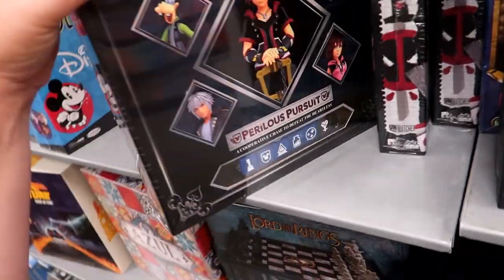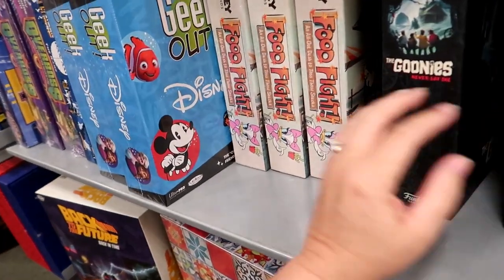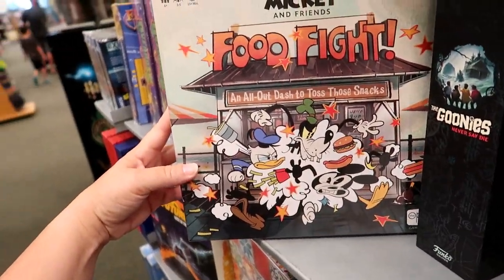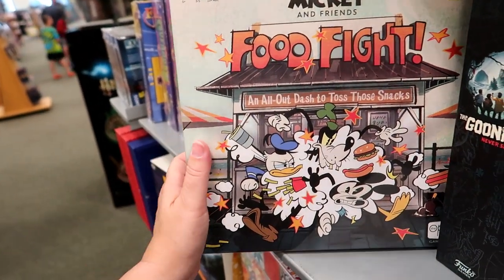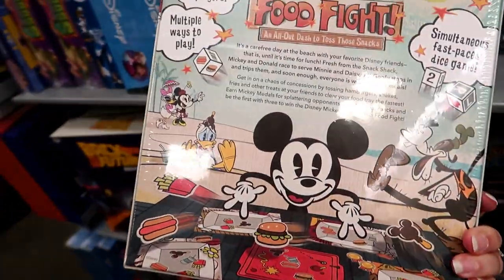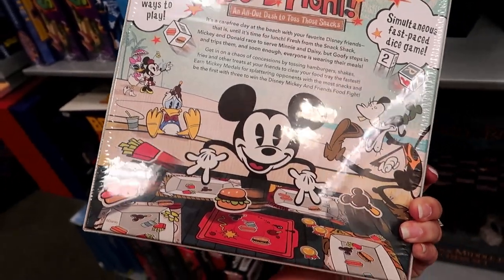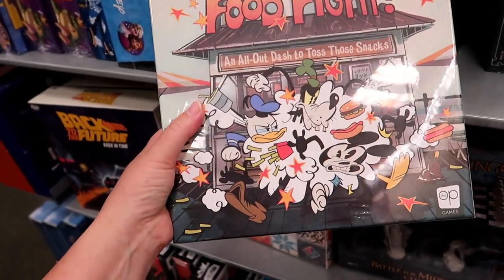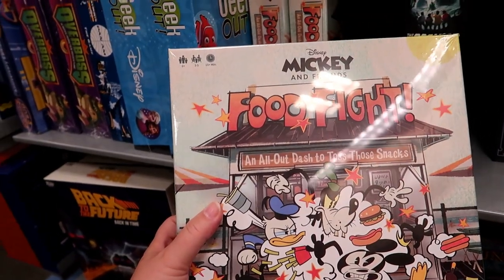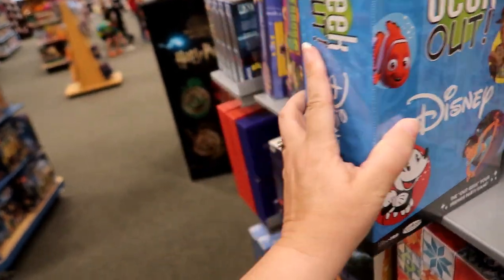Right beside it is something Disney — Kingdom Hearts. And Food Fight: an all-out dash to toss those snacks. Up to five players, multiple ways to play, ages six plus. And Geek Out.